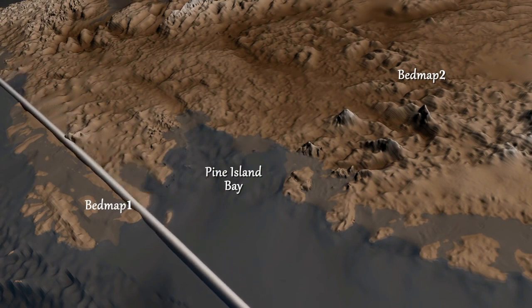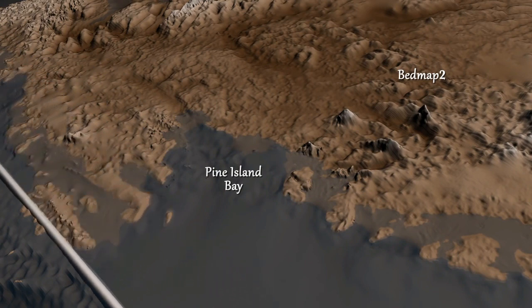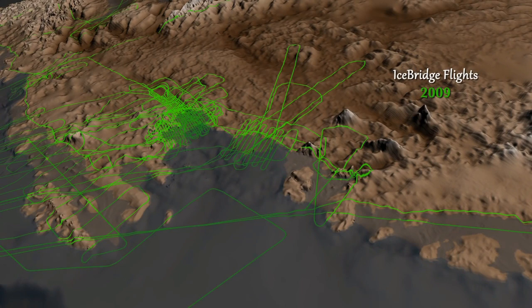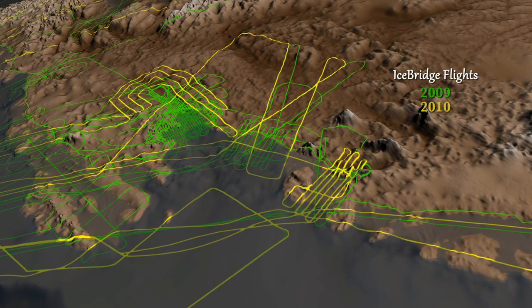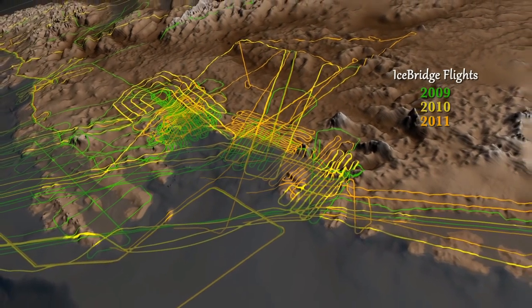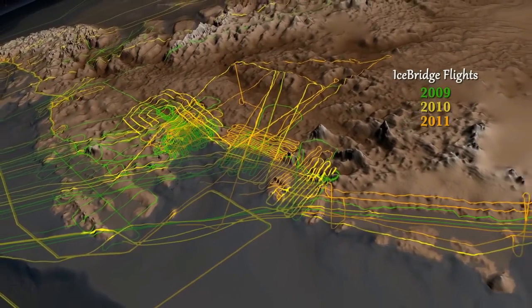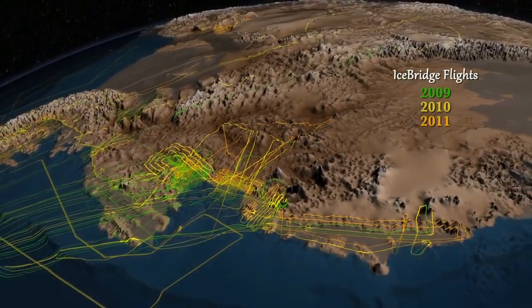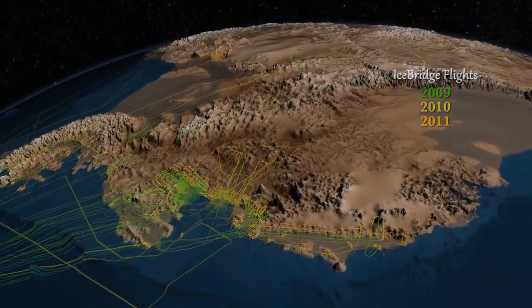Including seven years of surface elevation readings from NASA's ICESat satellite and three years of laser and ice-penetrating radar data from a NASA airborne mission called Operation IceBridge. IceBridge has flown over many areas of West Antarctica, including some never before surveyed, improving the coverage and accuracy of a portion of this important dataset.